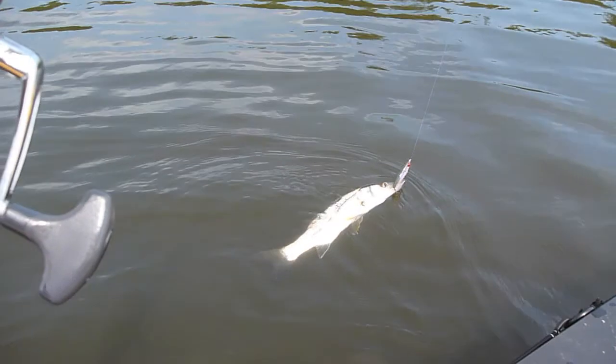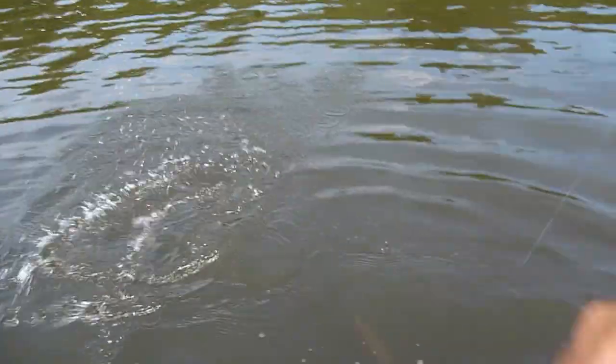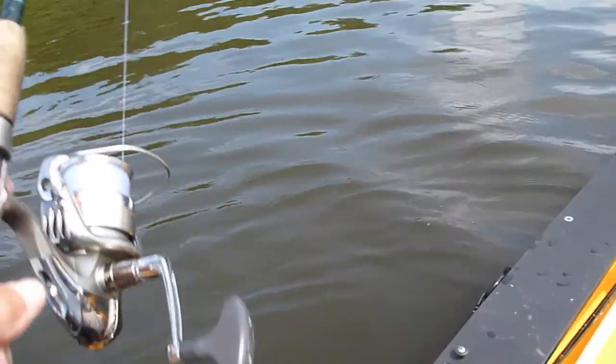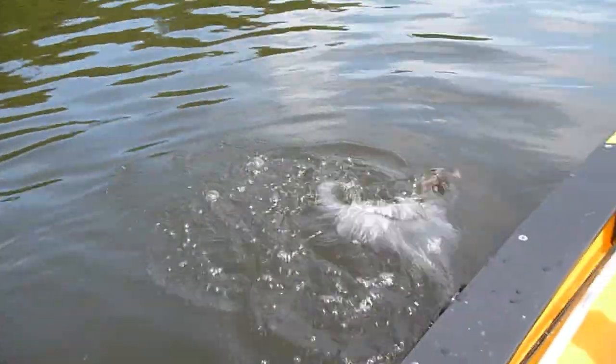Managed to get the boat out here without getting bitten up with mosquitoes. Managed to avoid any minor traffic accidents on the way here, unlike the last time. This is great. Not a big snook, but I am very happy to catch this guy.